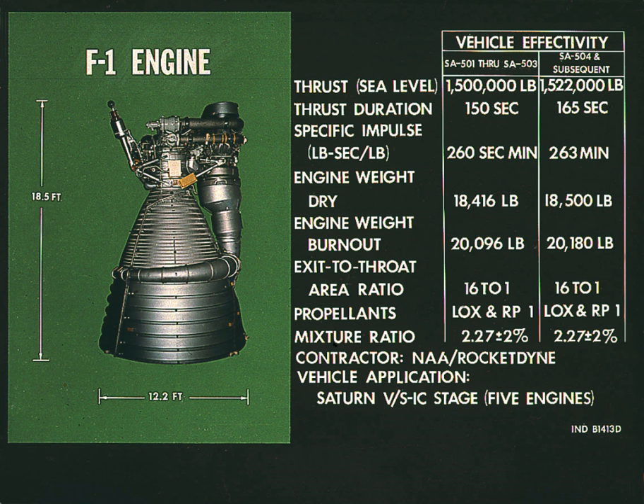SA-500D, the dynamic test vehicle, is on display at the U.S. Space and Rocket Center in Huntsville, Alabama. A test engine is on display at the Powerhouse Museum in Sydney, Australia. It was the 25th out of 114 research and development engines built by Rocketdyne, and it was fired 35 times.